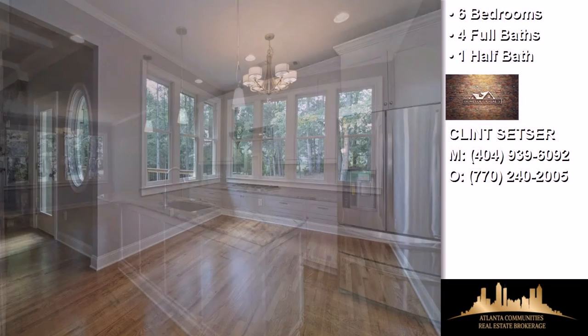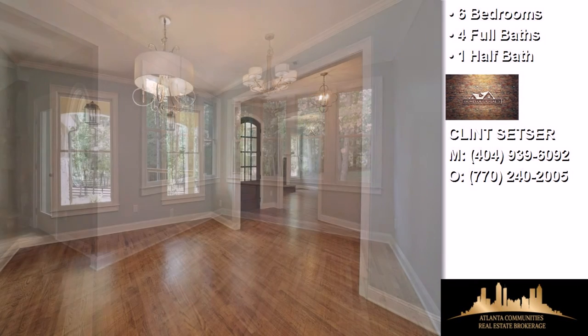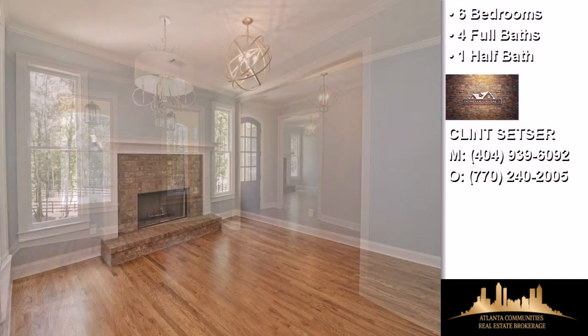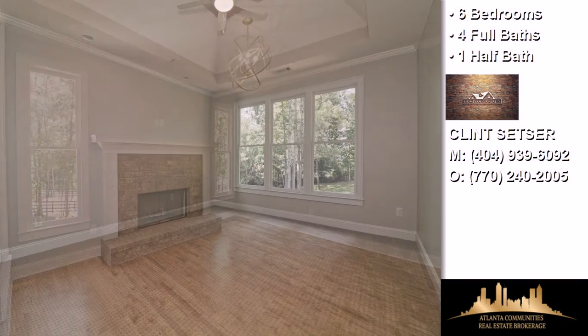On the outside, this property features an attached two-car garage, a deck, a professionally landscaped lawn, and a stone exterior. Community amenities include an active property owners association.